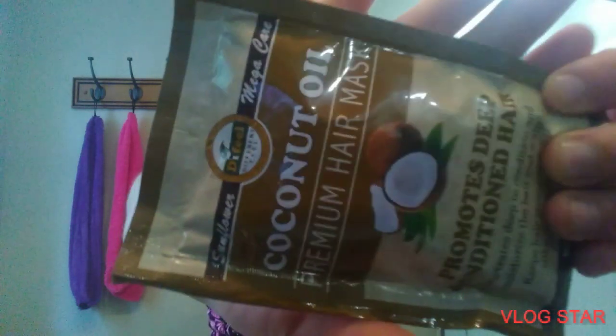Hi, my name is Taylor and welcome to my channel. Today I will be doing a hair mask — the coconut oil premier hair mask. It promotes deeply conditioned hair, penetrates deep to condition and moisturize the hair and scalp, and keeps hair strong with a silky smooth shine. And this is what it looks like.